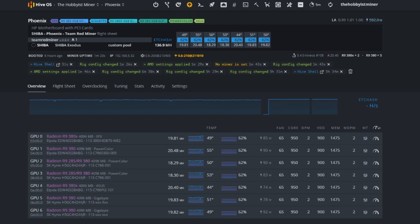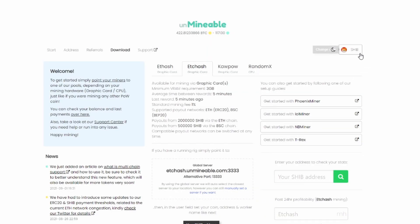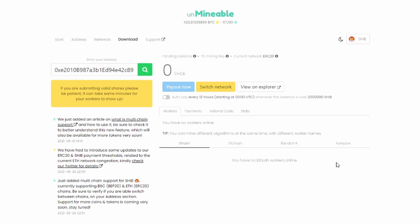After running for a few hours or a day, come back in. Copy your Shiba wallet address from the flight sheet, go to unmineable under Shiba, click Addresses, paste your address and hit Search. After a few hours you should see your worker and stats. You can also set auto-pay every 12 hours when balance is over a certain amount — the minimum threshold is two million Shiba.